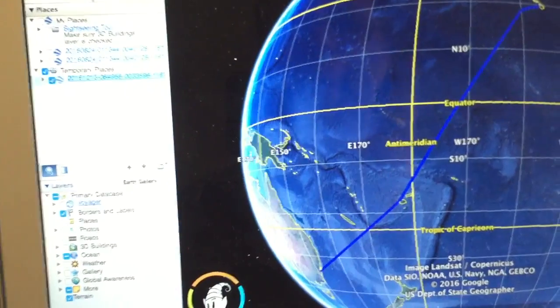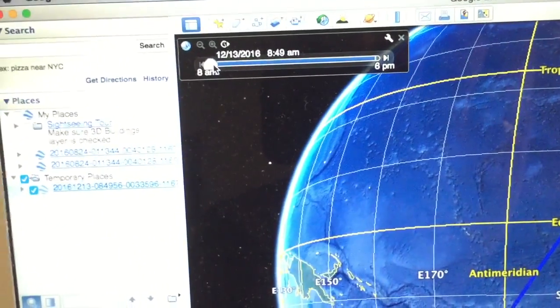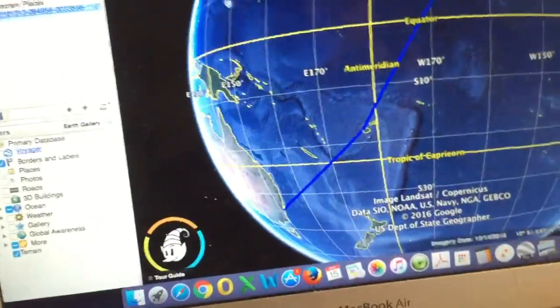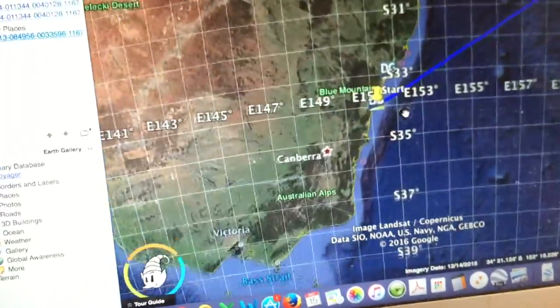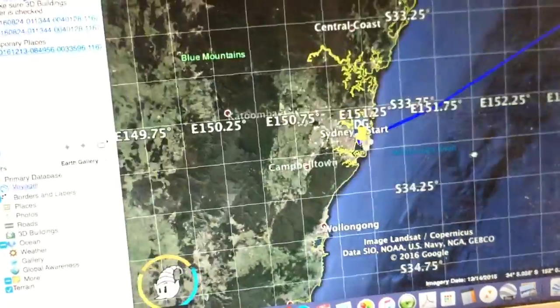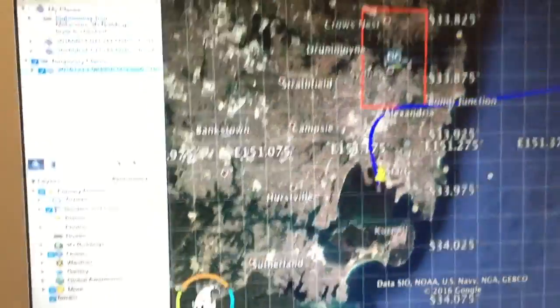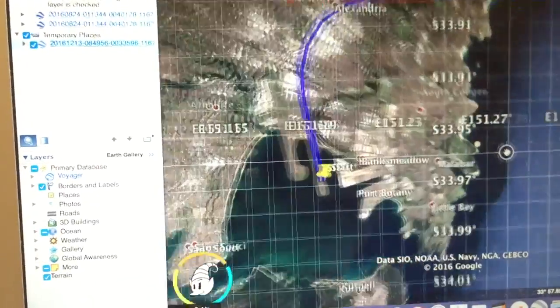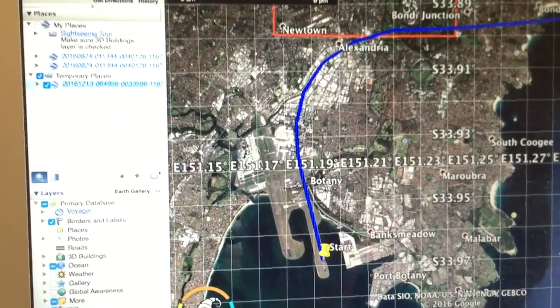Let's have a look at the time. Remember we took off at 8:50 - look when the log starts: 8:49. So if we zoom right in to Sydney, it even shows the type of departure we did off which runway. We departed off runway 34 Right, and then did a right turn and headed out over the coast.